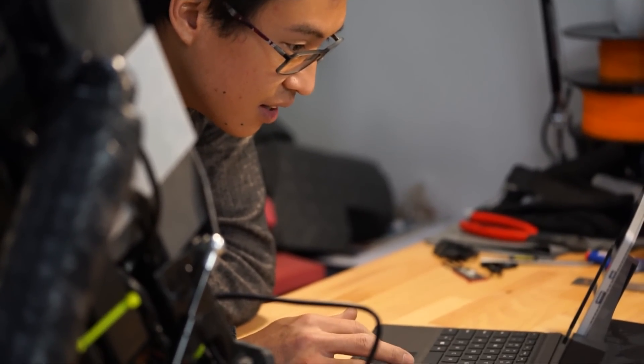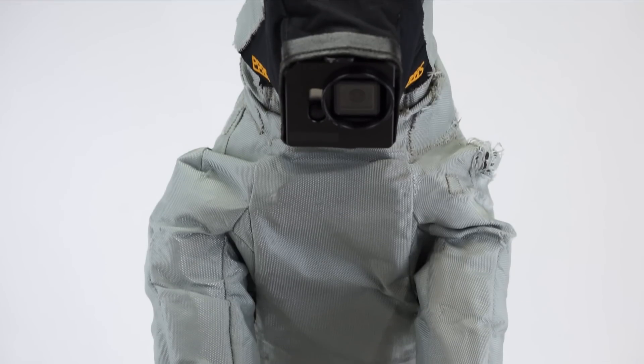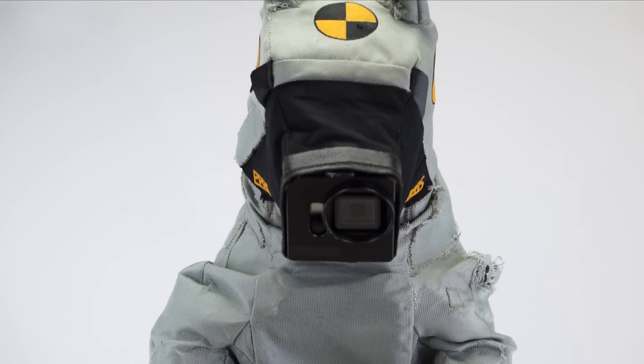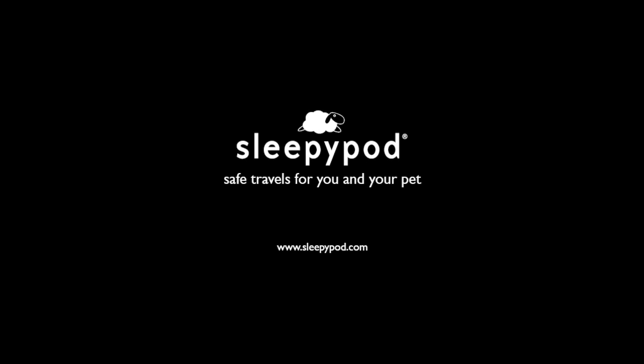At Sleepy Pod, safety is our top priority. Duke 2.0 helps us test and provide safer products to protect pets and the passengers who ride with them. For more information, go to SleepyPod.com. Safe travels!